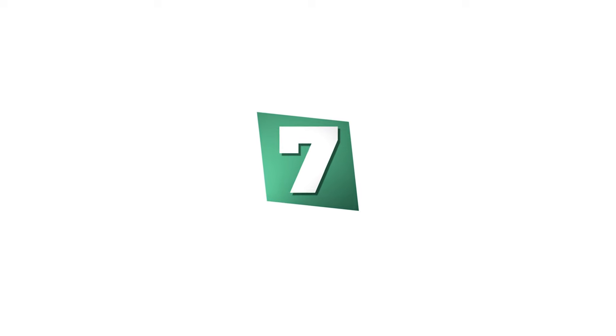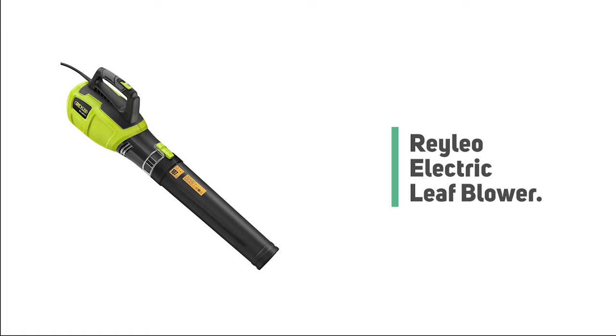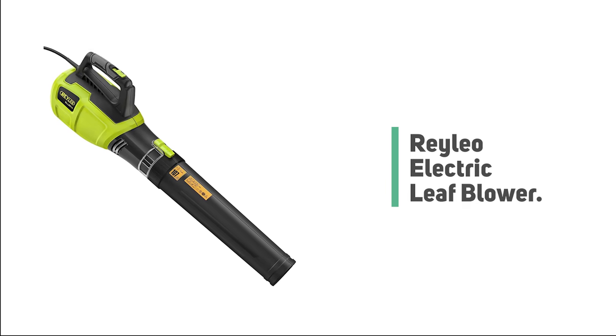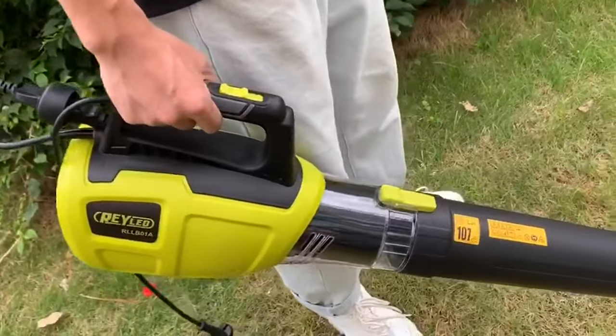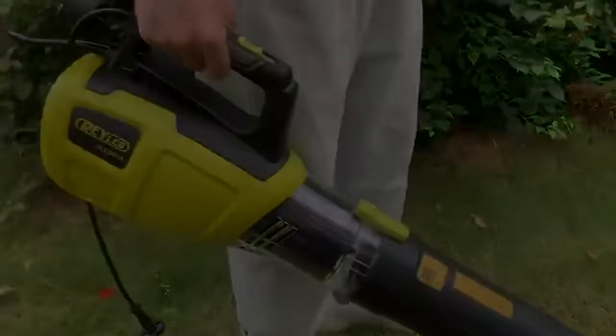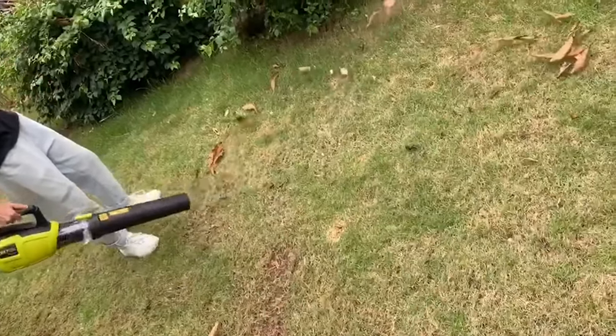Number 7: Raleo Electric Leaf Blower. If you're searching for a simple, easy-to-use blower with an exemplary style, look no further than the Raleo Electric Leaf Blower. This blower comes with a 13-ampere powerful motor that runs up to 19,000 RPM, generating up to 570 cubic feet per minute of air volume and up to 105 miles per hour air speed.